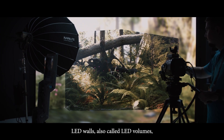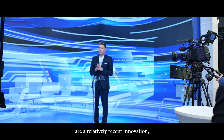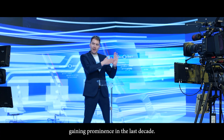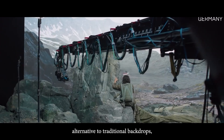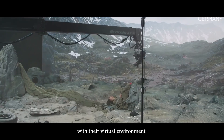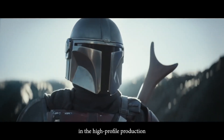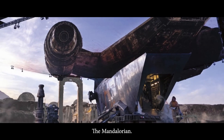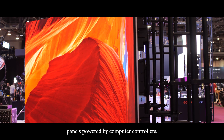LED walls — the new kid on the block. LED walls, also called LED volumes, are a relatively recent innovation, gaining prominence in the last decade. They were introduced as a ground-breaking alternative to traditional backdrops, offering the talent real-time interaction with their virtual environment. This technology was catapulted into the limelight with its use in the high-profile production The Mandalorian. Today's LED walls consist of an array of LED panels powered by computer controllers.